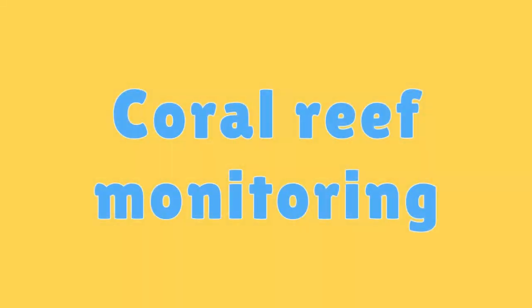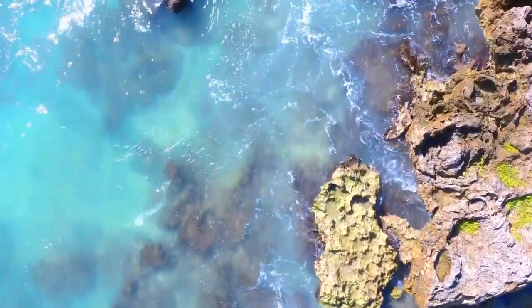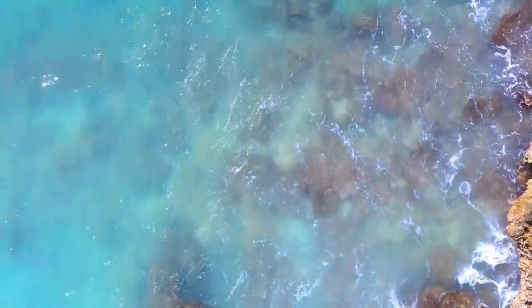Coral Reef Monitoring. Scientists use monitoring methods to keep track of coral reef health, including underwater surveys and satellite imagery.